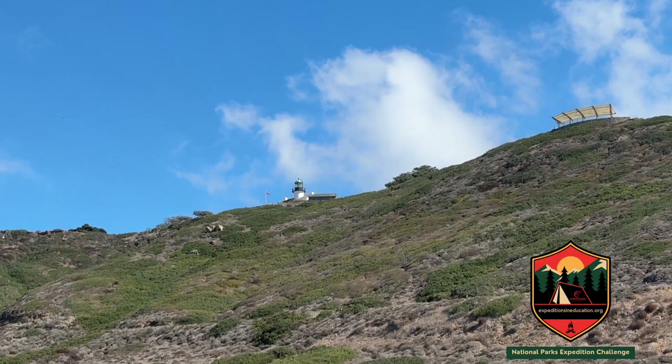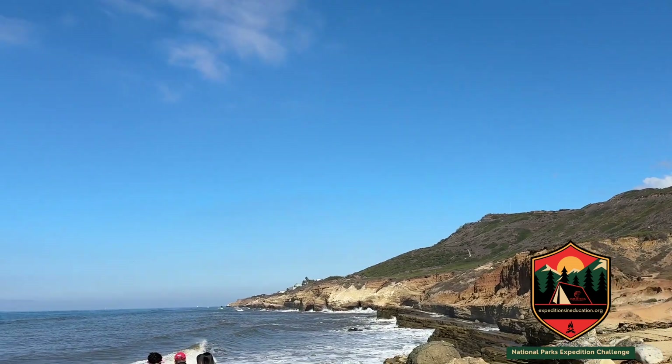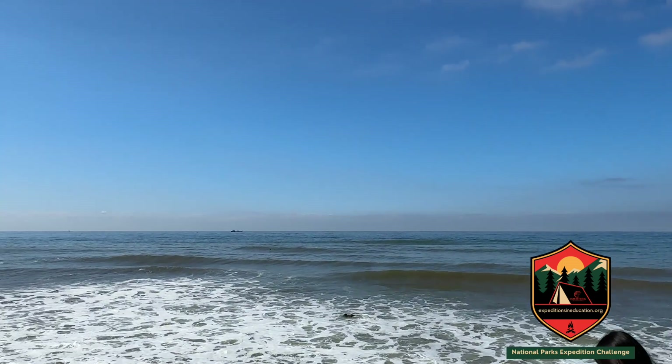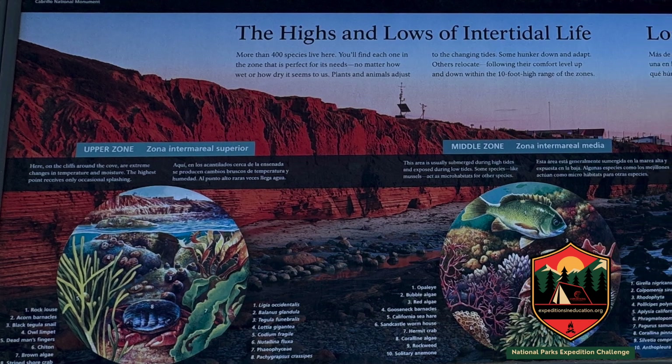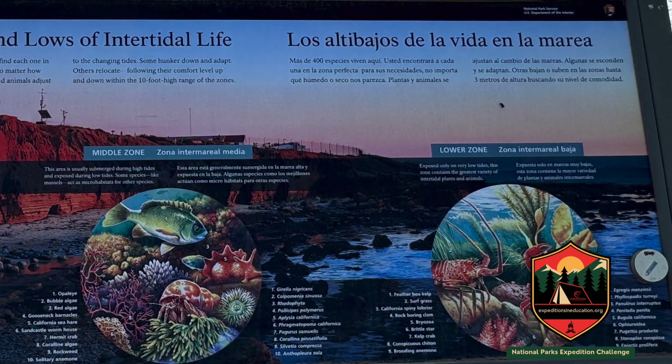Why is it so important to protect these ecosystems here at Cabrillo? Marine ecosystems are important for lots of animals around the world and people too. Having a healthy, untouched ecosystem is actually kind of a nursery for fish that people like to fish and eat, and marine snails that people also like to eat. This protected area allows life to create a population that can then go out into the wide ocean that people can actually use. Everything is connected.